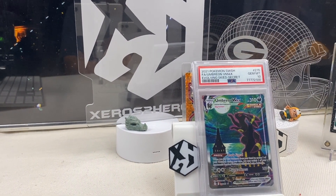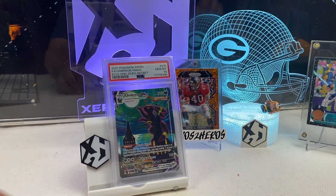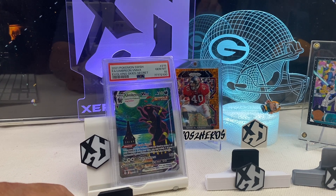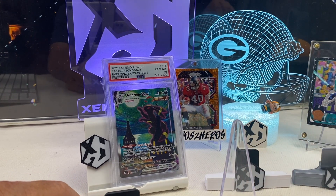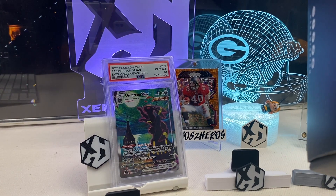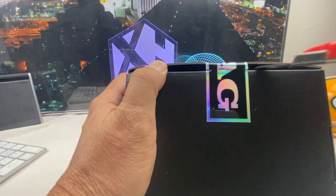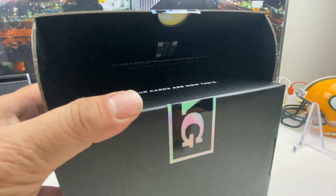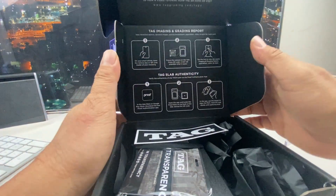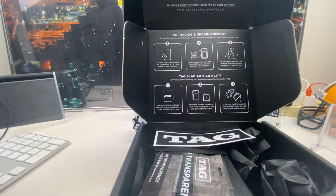Next we have a submission from TAG Grading. As some of you may know, a new grading company has come out. It is very transparent — the slabs are a little bit different. This company takes you through every step of the way. The cards that come back include a full grading report showing where your mistakes and flaws are, and it tells you why. It uses a 1,000-point grading scale.